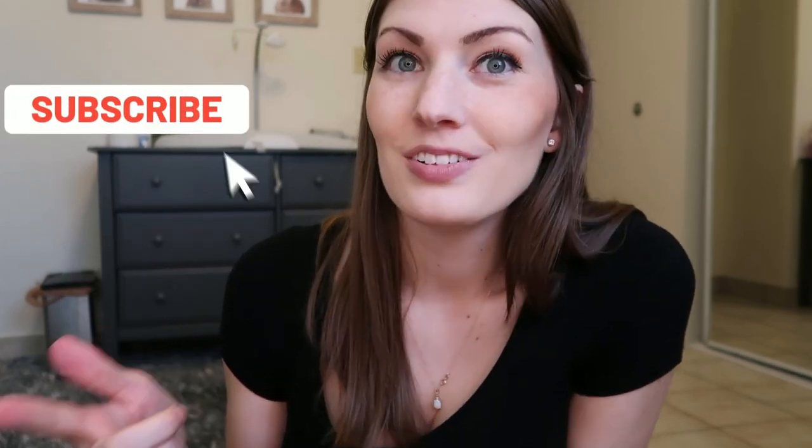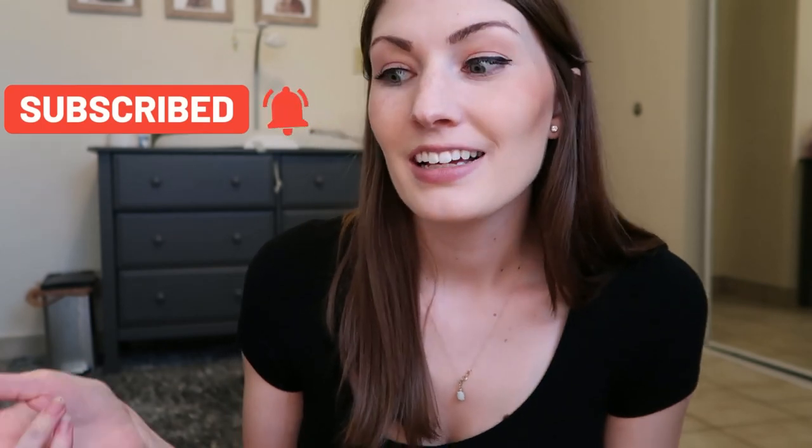That wraps up my breastfeeding essentials! If you want me to do a separate video on how I've had a successful breastfeeding journey or overcome my early struggles, let me know in the comments. Also let me know in the comments if I missed any items that were essential for you, so other new moms can see. Don't forget to like this video if you found it helpful, subscribe to my channel, and I'll see you guys next Friday!